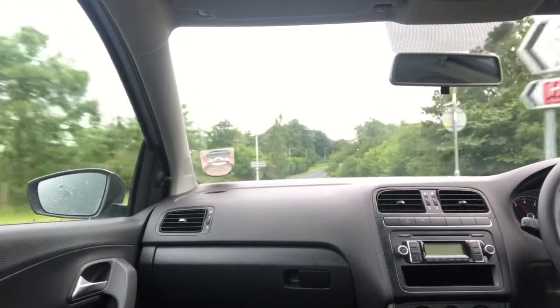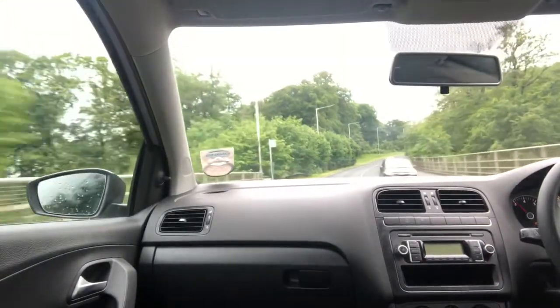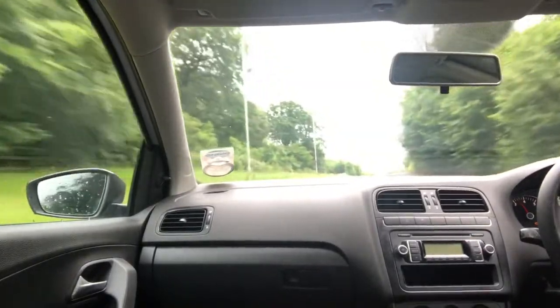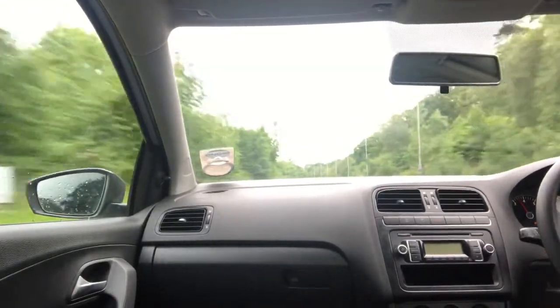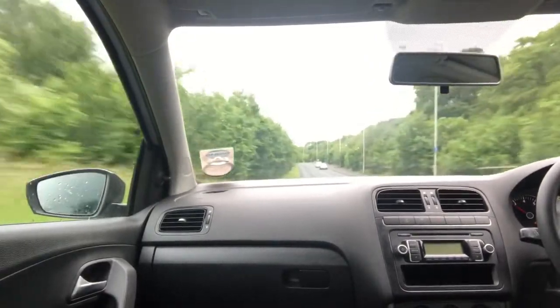I'll put my foot to the floor here — 30 miles an hour, 40. Like I said, there's a sort of lack of power, especially when going up a hill. Foot to the floor and it only hits 45 tops. But now I'm on a flat and I'm getting up to 50.